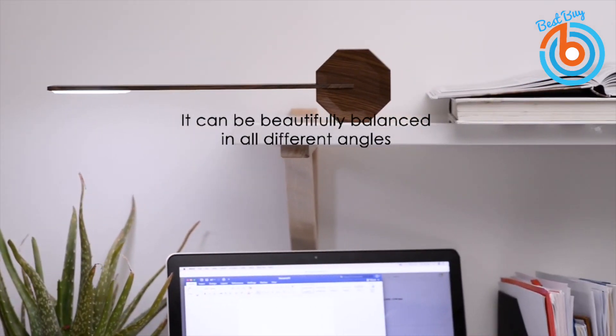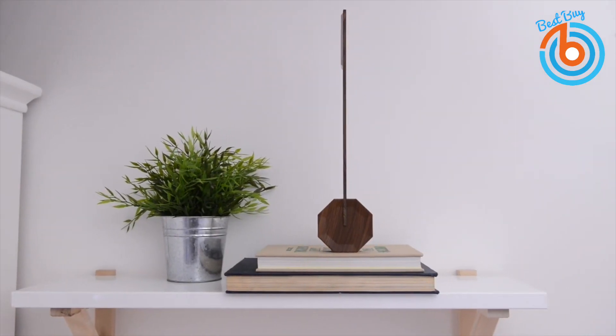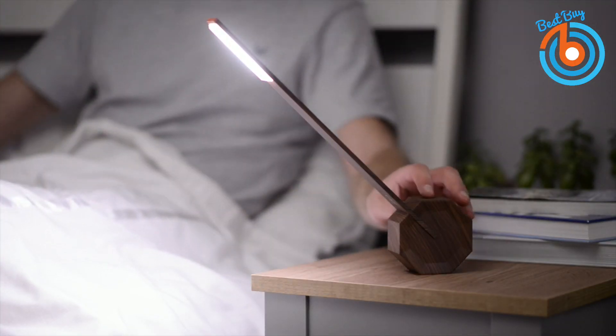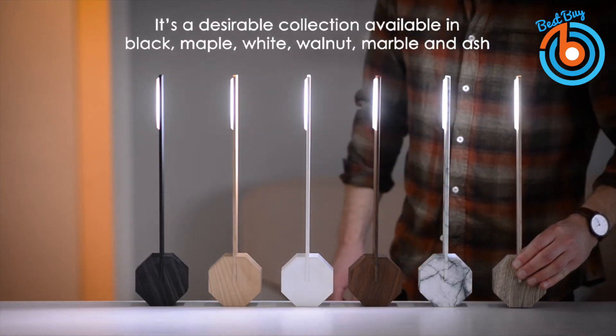Available in five styles, the Ginkgo lamp comes in marble, white, black, maple, or ash. Its 36 LEDs sit behind a diffusing cover to provide a beautiful lighting experience. Check out the link provided in the description for more information or to order.